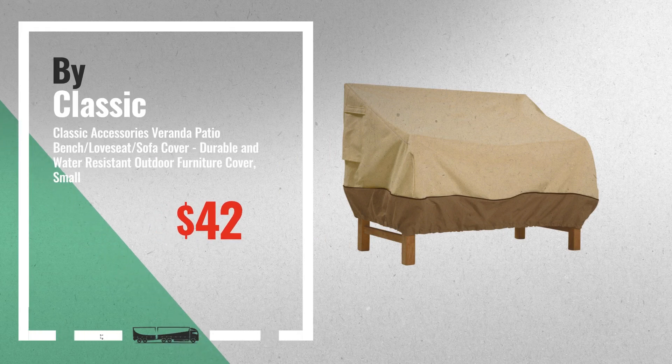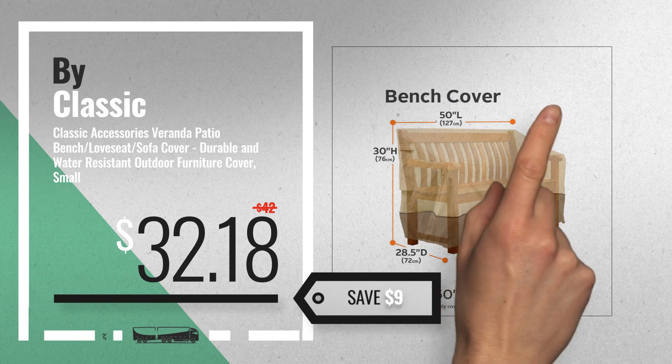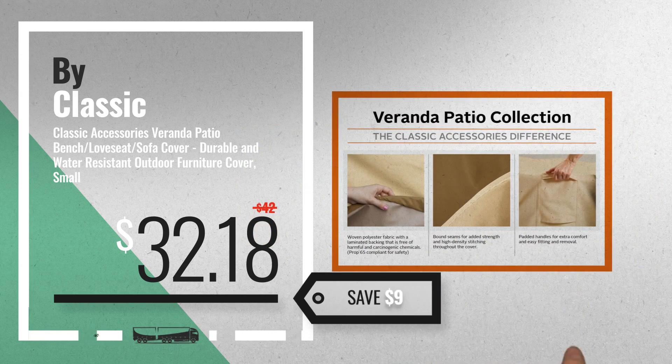Number 2: Buy Classic Accessories, available now on Amazon only at $32.18. Number 3: Buy Von House.